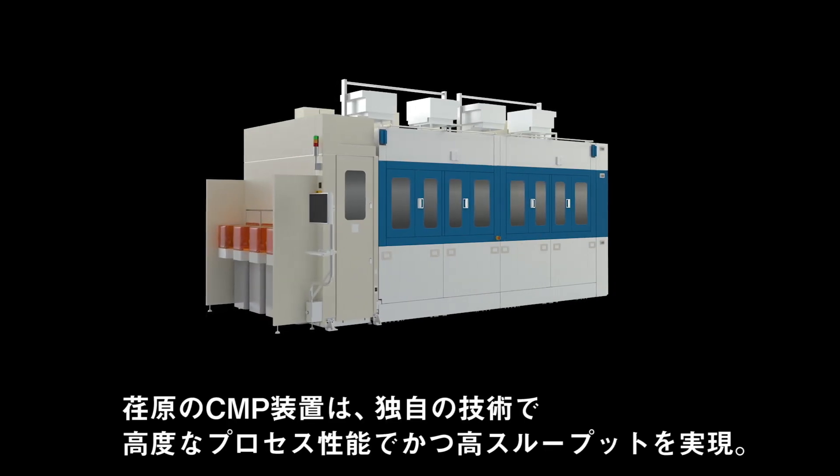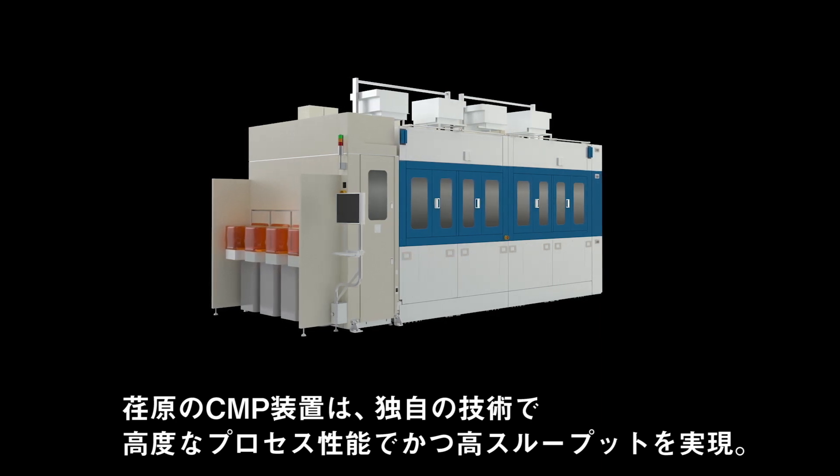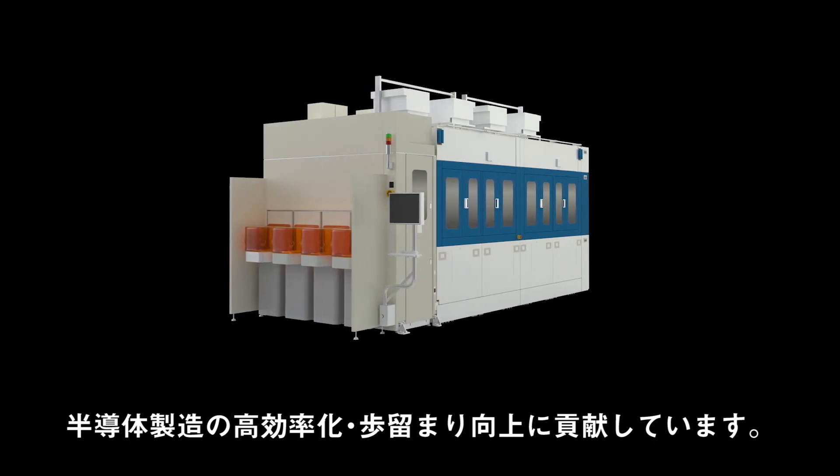Ibarra Corporation CMP equipment provides excellent process performance and high throughput with its unique platform to contribute to improved yield rates and high efficiency in semiconductor manufacturing.